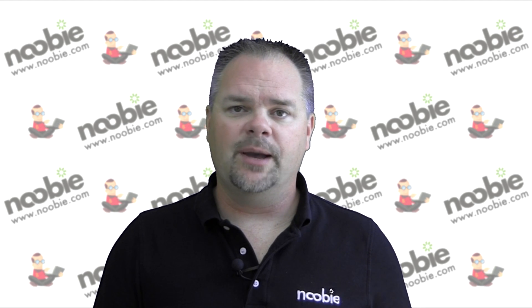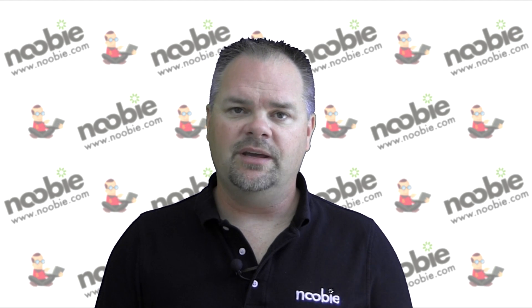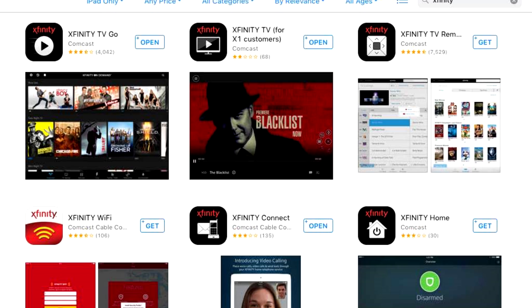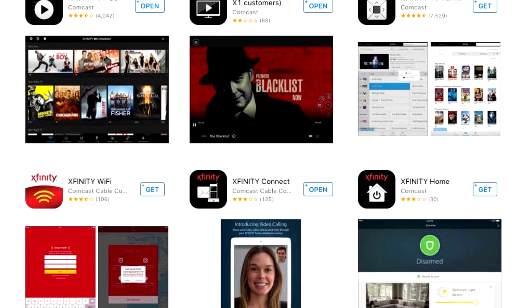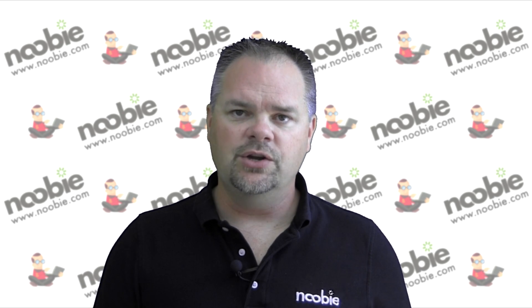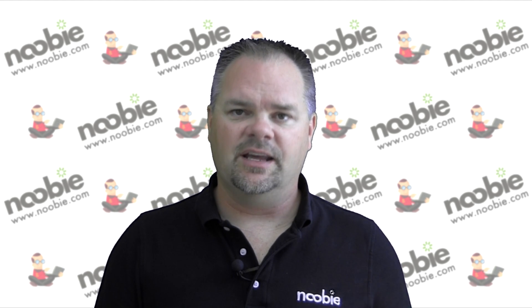Perhaps there's a new way to find popular television programs or to listen to your voicemail, or maybe there's a new app that will make managing your services a whole lot easier. Another easy trick is to go to the App Store on your iPhone or Google Play on your Android device, and use the search feature to search for the name of your television, voice, or internet provider. You might be surprised what new apps are available to you for free. Why not download them and give them a try?